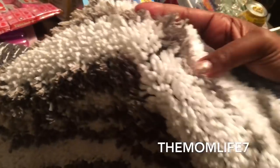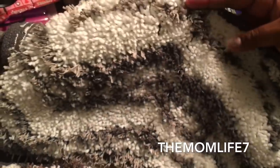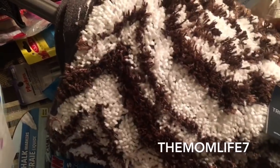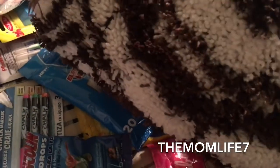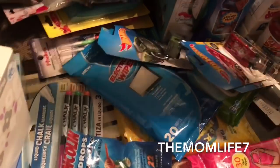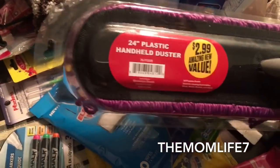I also grabbed these Truly Home rugs — they were originally $1.99 but were in a cart marked 50% off. I got a brown and white one and a gray and white one. When the lady rang them up, it only showed one charge of 99 cents on my receipt, so I basically got these for 49 cents each — how cool is that!